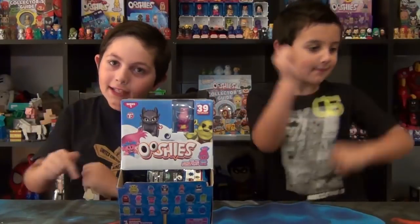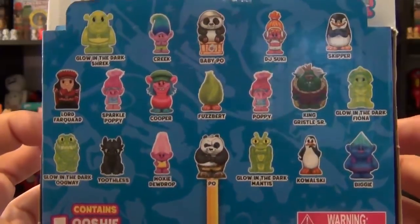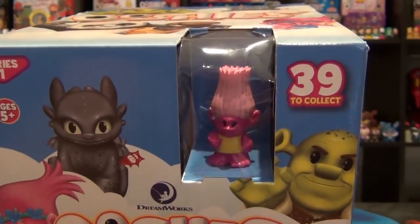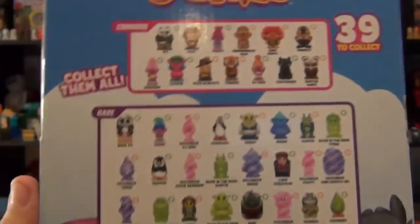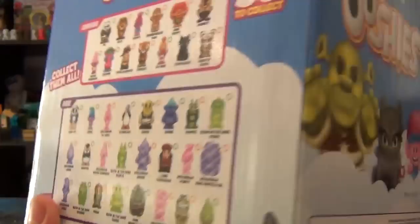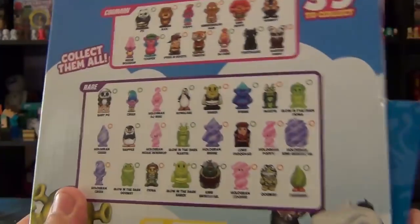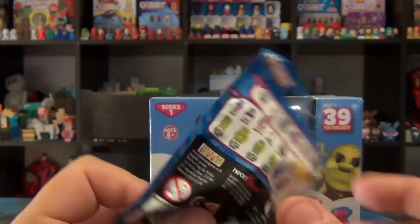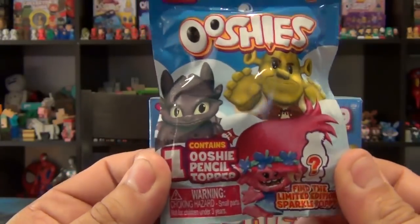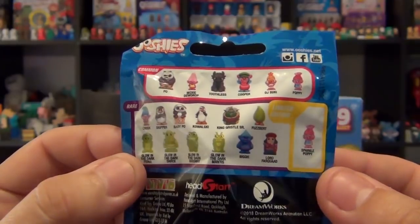We'll have to find out right now. Here's the box of the DreamWorks Ooshis — some cool characters. There's a little see-through bit where you can see one of the characters, that is Moxie Dewdrop. Here's a checklist with all the characters: the commons, rares, and the limited edition, so hopefully we can get Sparkle Poppy. Here's the back with more amazing artwork, and another checklist. Here's one of the blind bags — it says one hidden Ushi, it contains one Ushi and it could be the limited edition.